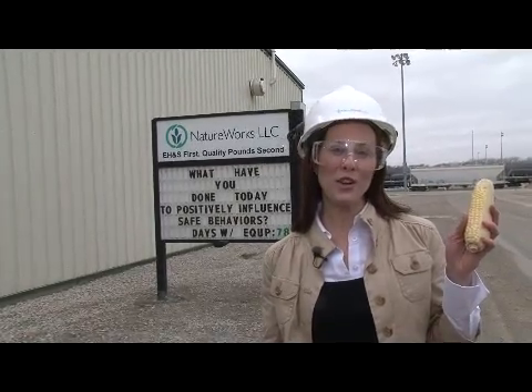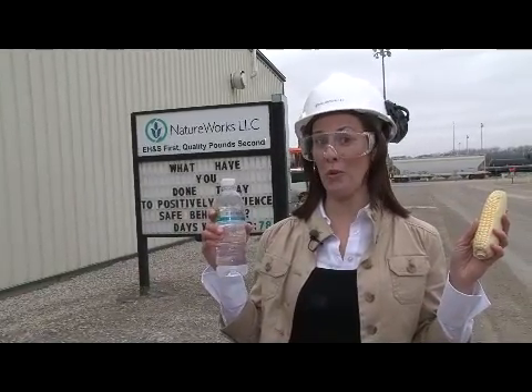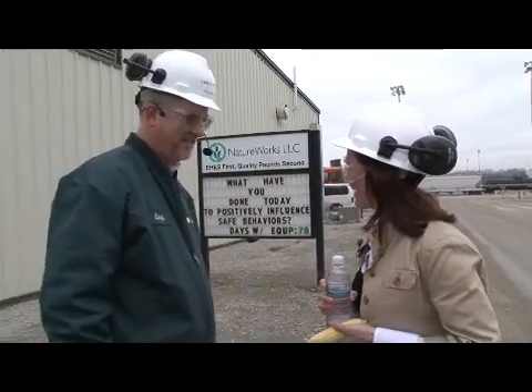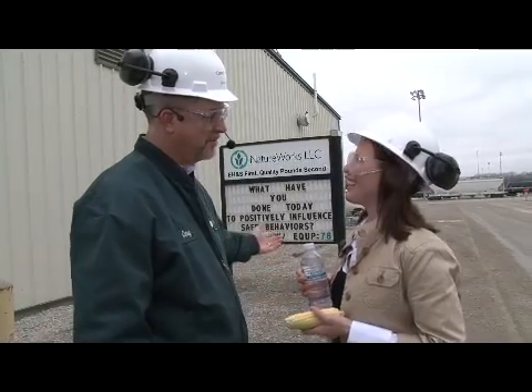Here we are at the NatureWorks facility, where they take corn and turn it into ingeo plastic to make these renewable Primo water bottles. And here we are with Kerry Buckles, the operations manager here. Kerry, could you take us through the facility? I'd be glad to, Jana. Let's go take a look.